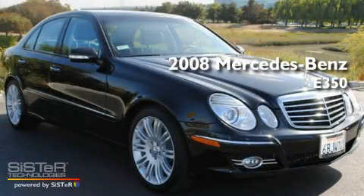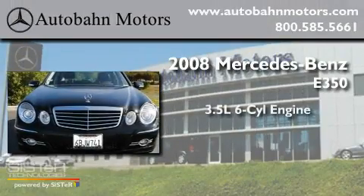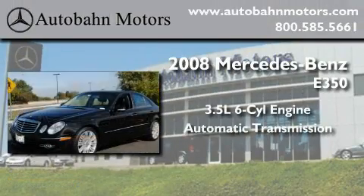This is a certified pre-owned 2008 Mercedes-Benz E350. It has a 3.5 liter 6-cylinder engine and an automatic transmission.